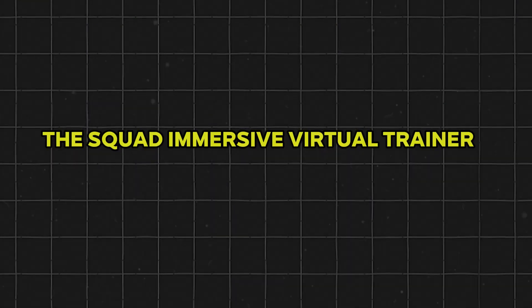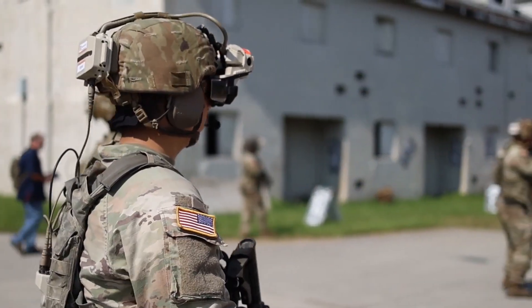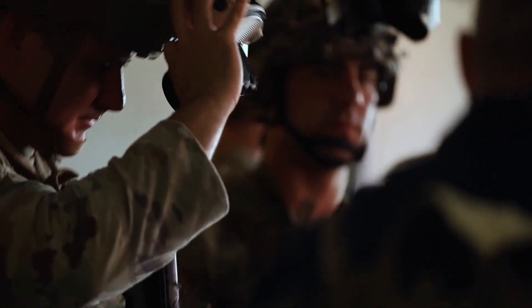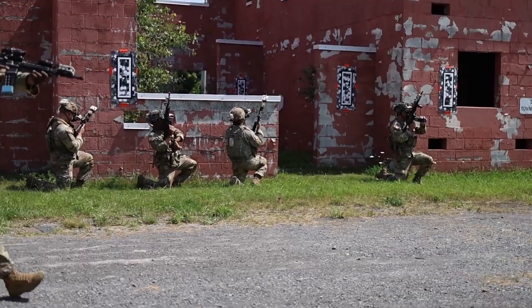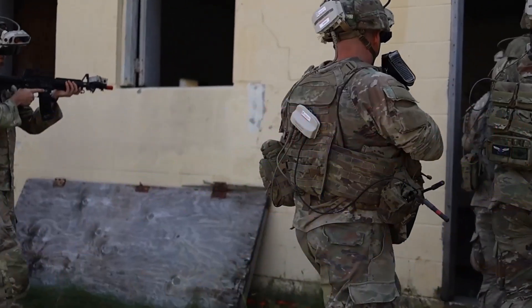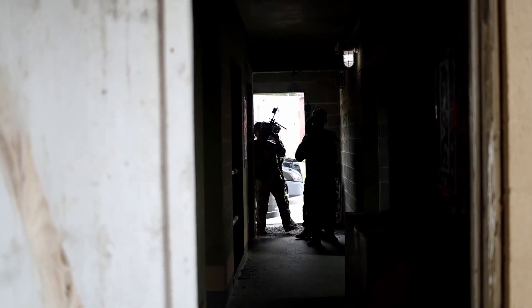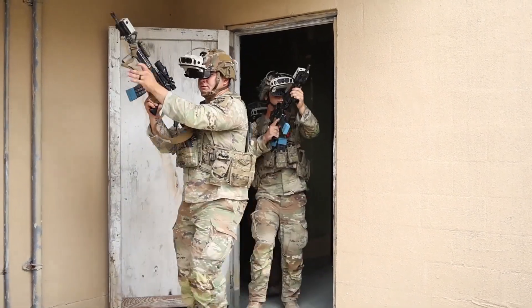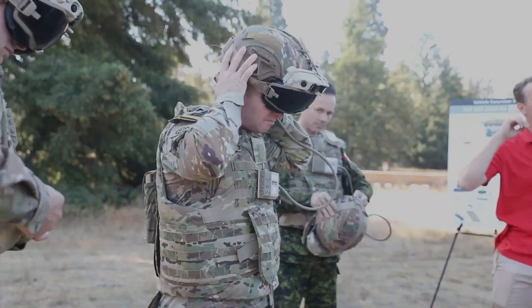Another game changer is the Squad Immersive Virtual Trainer. This training platform merges live drills with mixed reality scenarios, allowing squads to practice battle drills repeatedly in high-fidelity environments. After each run, the system can generate near-instant after-action reviews, letting squads analyze mistakes, refine tactics, and step right back into the simulator. By doing so, the Army can accelerate learning cycles and build muscle memory in a fraction of the time.